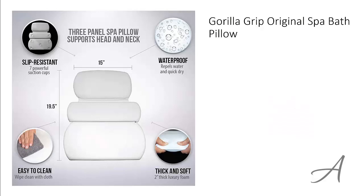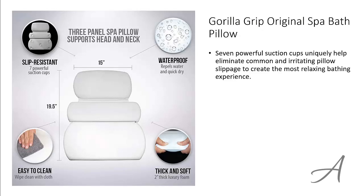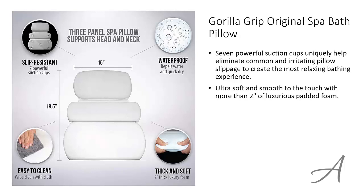The one that made our list is the original Spa Bath Pillow from Gorilla Grip. There are 7 powerful suction cups which uniquely eliminate common and irritating pillow slippage to create the most relaxing bathing experience. It's ultra soft and smooth to the touch with more than 2 inches of luxurious padded foam.